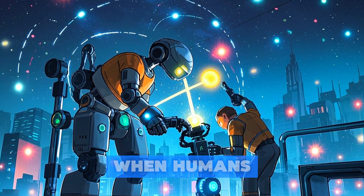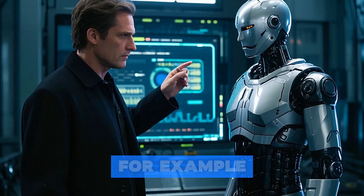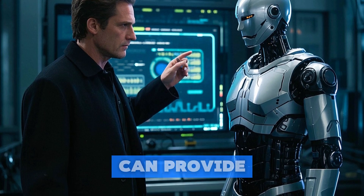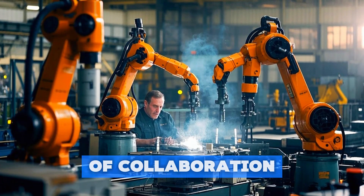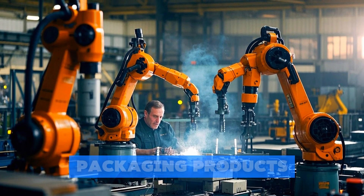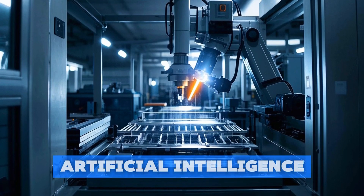Studies have shown that when humans and robots work together, each can learn from the other, improving overall efficiency and productivity. For example, humans can teach robots to recognize patterns and make decisions based on visual cues, while robots can provide humans with real-time data and feedback on their performance. This type of collaboration is already being used in a variety of industries, with cobots performing tasks such as assembling components, packaging products, and even assisting with quality control.